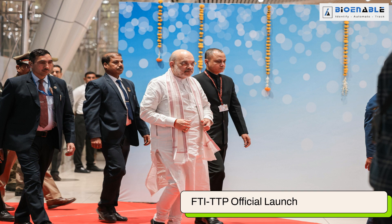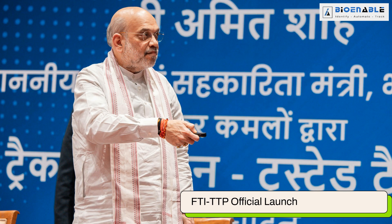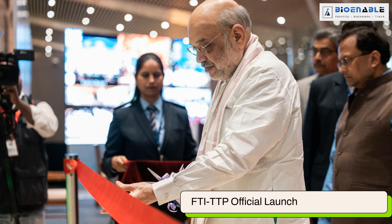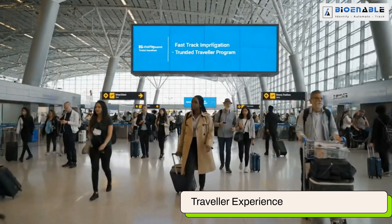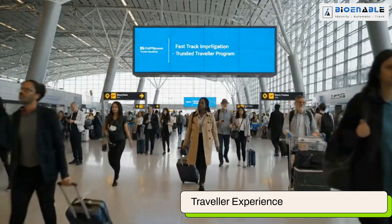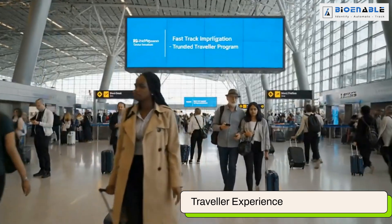The FTI-TTP was inaugurated by Union Home Minister Sri Amit Shah on January 16, 2025, under the Viksit Bharat 2047 vision. The program ensures seamless and secure travel for Indian citizens and OCI card holders.